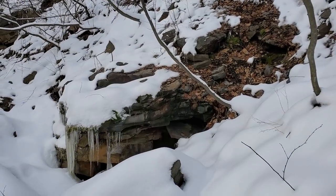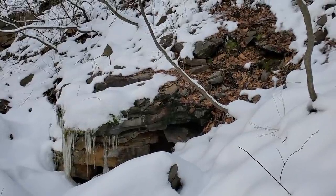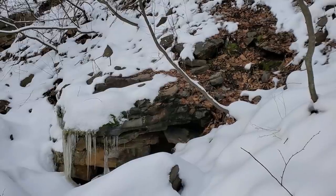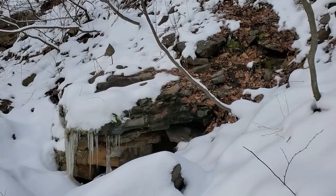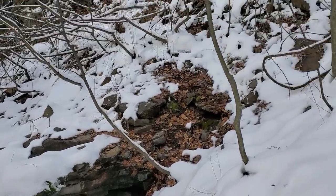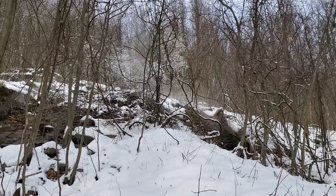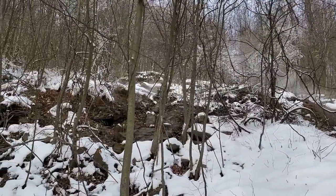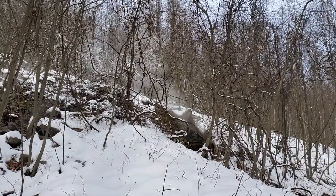Quick update — this vent hole is not expelling the heat and steam like it was in previous visits. There's very little coming out if any at all. Seems like the fire is not under this direct point, but the good thing is there is steam coming out in other areas. So we're gonna move to one of these new holes here, do some temperature readings, and see if it is indeed warm enough to cook us up some food.